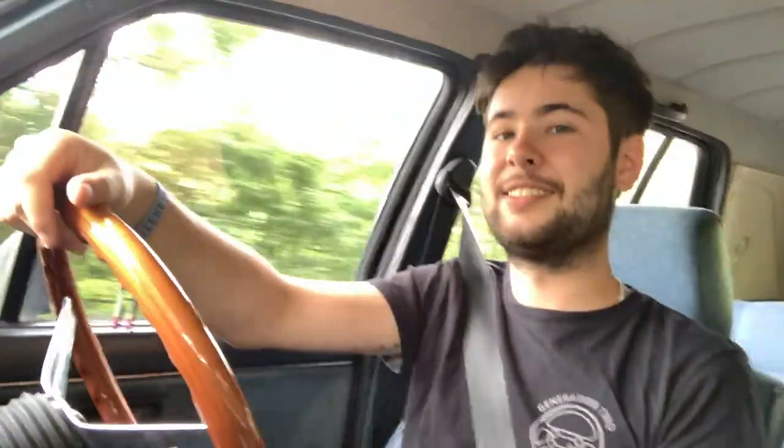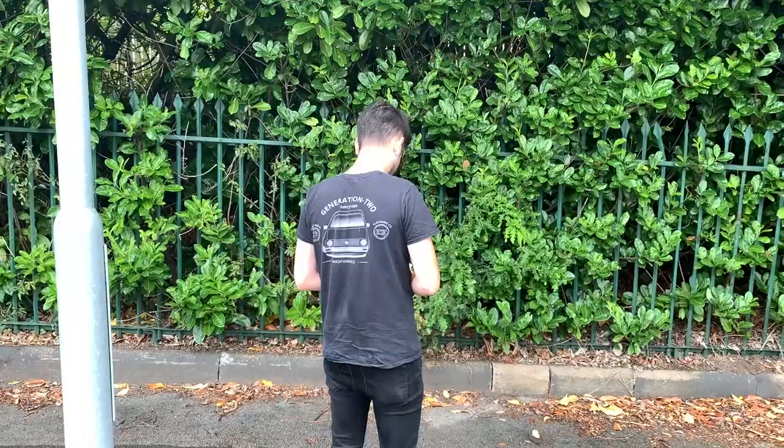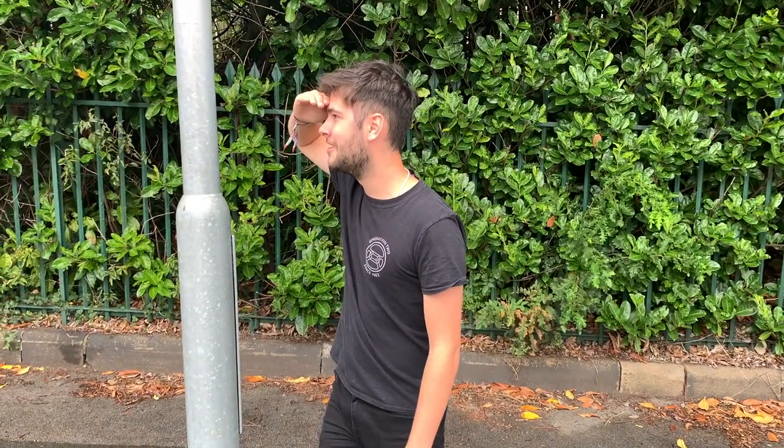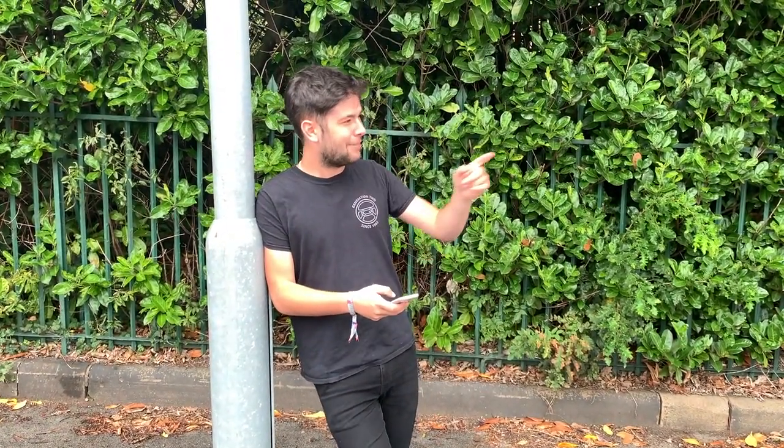One of the benefits about having a louder older car is that people always turn, stare, and wave at you, which is quite nice. 'Wow, cool — check out that Mark 1! My granddad had one of them!'